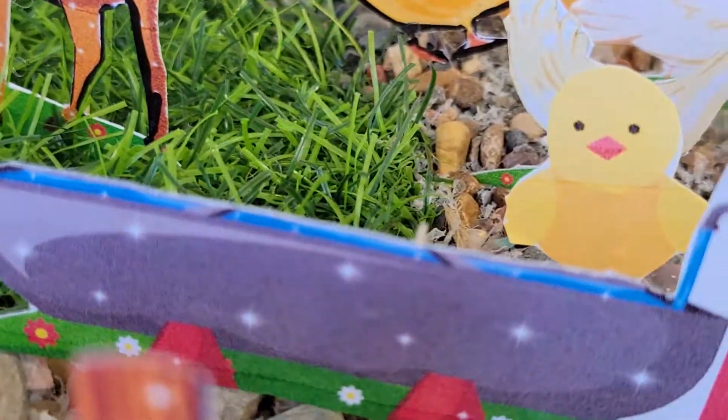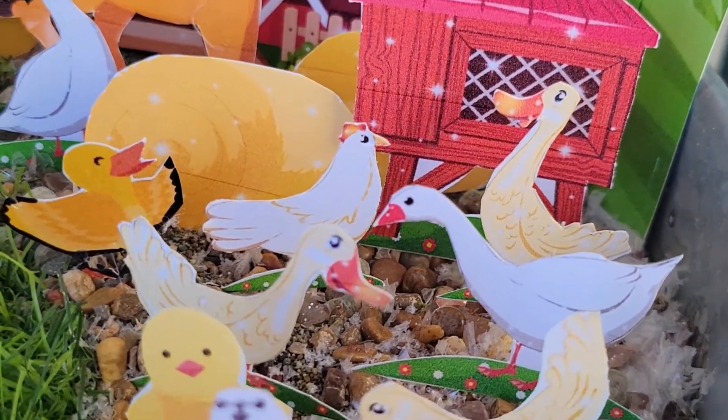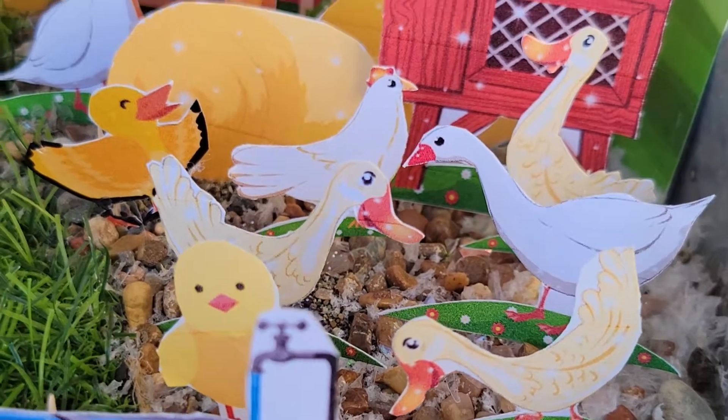And over here is their water trough. Then we'll go over and look at the chicken coop. Here is the chicken coop — we have ducks and chickens and baby chicks.